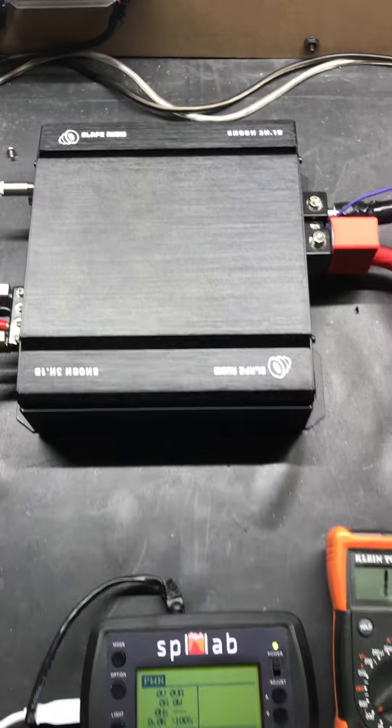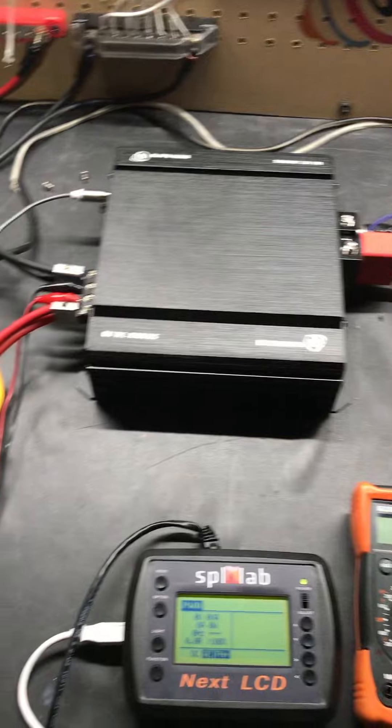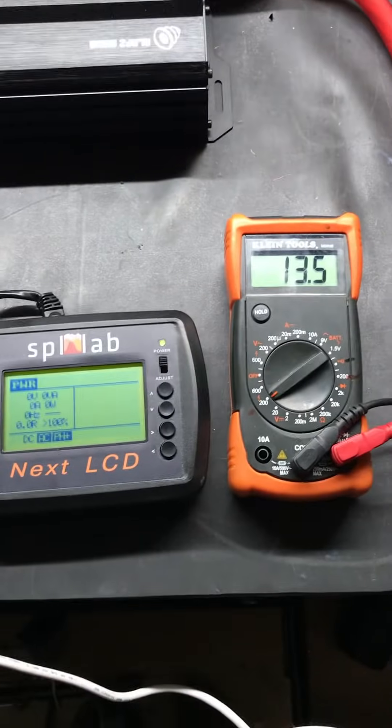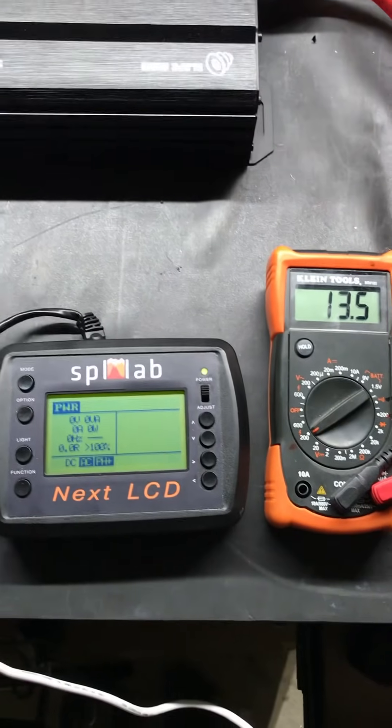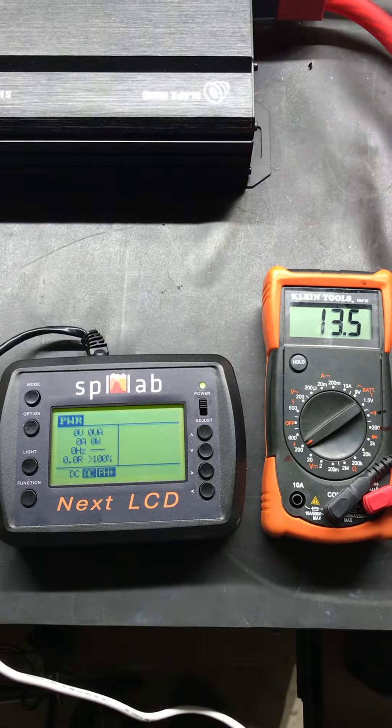We are testing our Shock 3K again. We have our dummy loads all hooked up, a little bit better wiring, all clamped in and ready to go. We are going to run a tone through the amplifier and see what we come up with right about now.